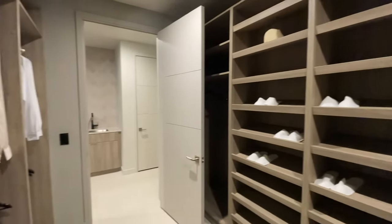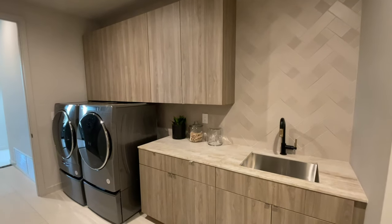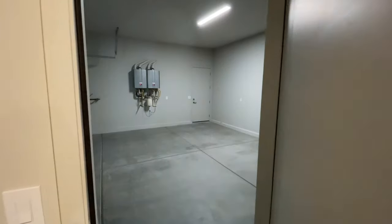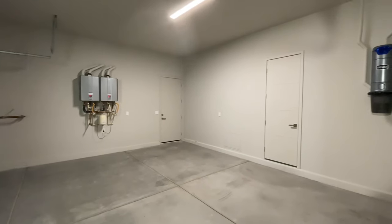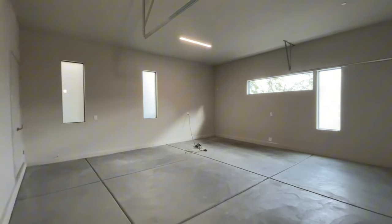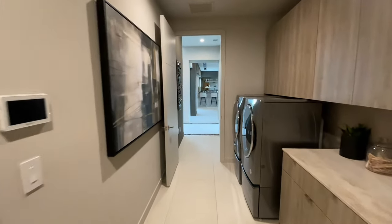What's super convenient is the direct access from the primary closet into the laundry room. You have a sink in there with plenty of counter and cabinet space, and you can also access the rest of the home through there. And this is your four-car garage with nice high ceilings — so if you wanted to put in a lift, you could. You have your tankless water heaters over there, four bays total.